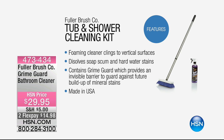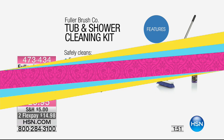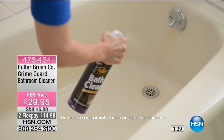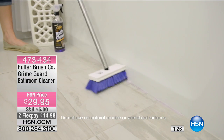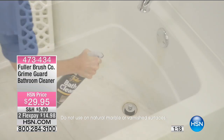After you've cleaned, Grime Guard actually guards against future stains and buildup. It's made right here in the United States of America. Safe for use on fiberglass showers, hot tubs, mica, enamel, chrome, stainless steel, and synthetic marble. Think about stainless steel appliances — your refrigerator, dishwasher — the brush really gets in and around tight areas. It's a one-two punch: the brush and the Grime Guard cleaner are designed by the same people to work together.